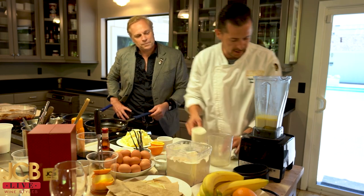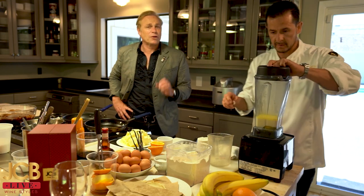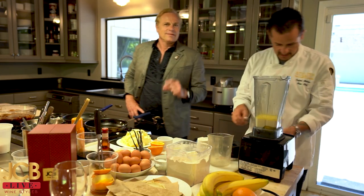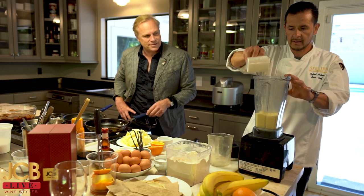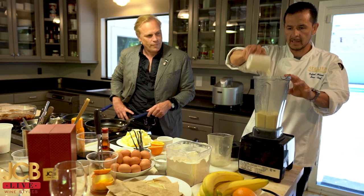At this point I want to turn on my blender and we're going to make them very thick — like a powerful, big crêpe. I'm going to start adding my flour a little bit at a time.